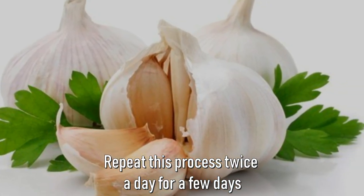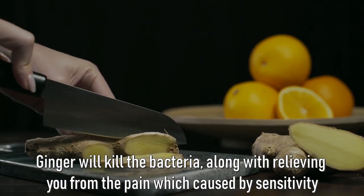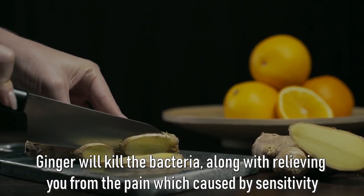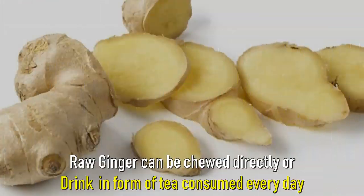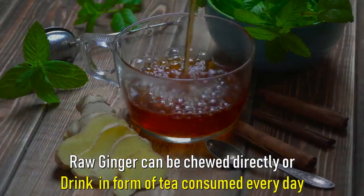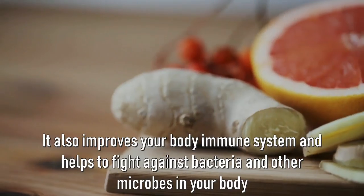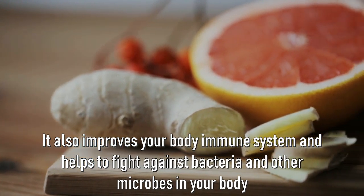Number two: ginger. Ginger will kill the bacteria along with relieving pain caused by sensitivity. Raw ginger can be chewed directly or consumed every day in the form of tea. This helps to reduce the sensitivity of the teeth. It also improves your body's immune system and helps to fight against bacteria and other microbes in the body.